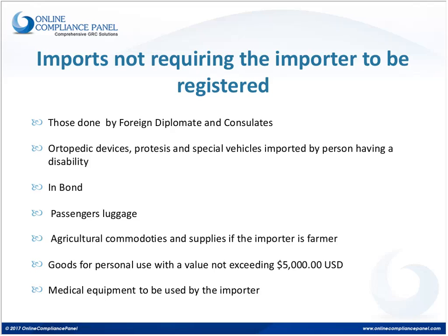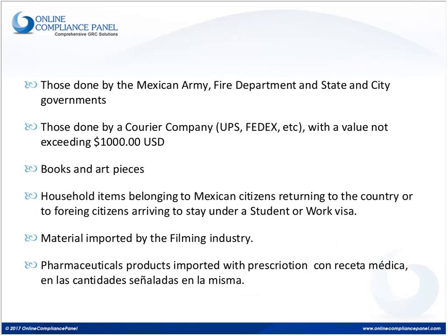The same applies for medical equipment when the importer is the person who will be using it — such as special beds, respirators, or other medical devices used by the person performing the importation. Any importation done by the Mexican Army, the Fire Department, and state and city governments is also exempted from the registry. Importations made using a courier service with a value not exceeding $1,000 do not require registration. Books and art pieces also do not require the importer to be registered.